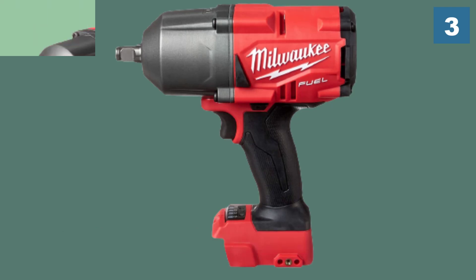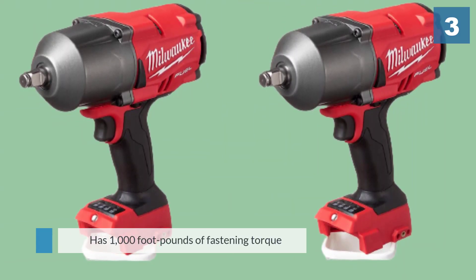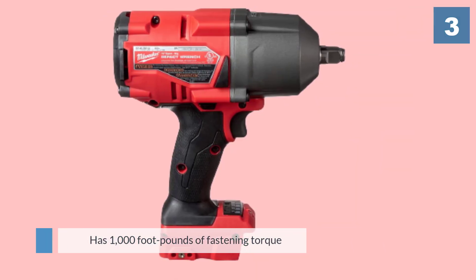The Milwaukee is one of the more powerful wrenches on the market for its size, with 1000 foot-pounds of fastening torque and 1400 foot-pounds of nut-busting force.